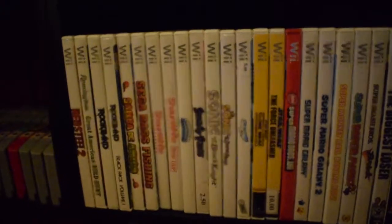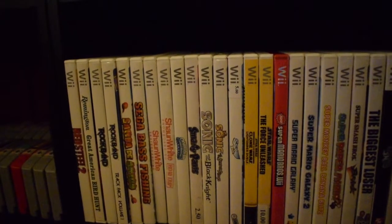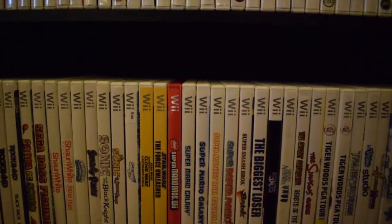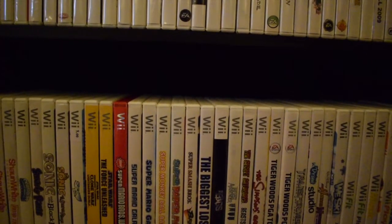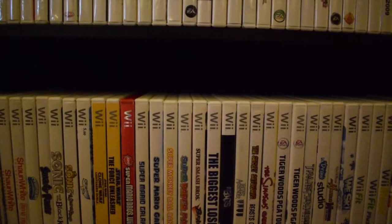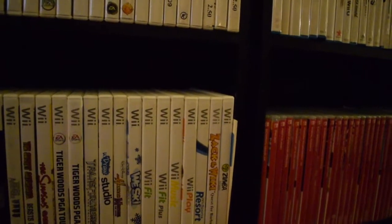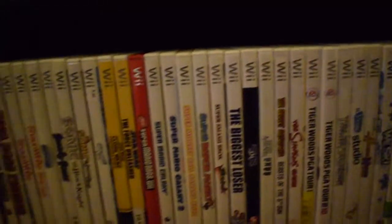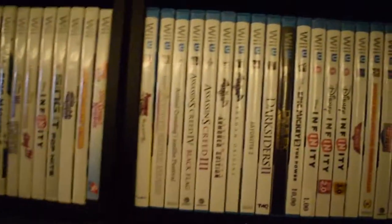I also have Kirby's Epic Yarn, Dragon Ball Z: Budokai Tenkaichi 3 — which is actually a pretty rare game — and a factory-sealed copy of Game Party I found at Goodwill. I have Shaun White Snowboarding: Road Trip from my original Christmas collection, New Super Mario Bros. Wii, Super Mario Galaxy 1 and 2, and Super Smash Bros. Brawl — which I spent 40 hours completing the campaign on before throwing a tournament with friends. I also have the original Wii Sports, Wii Sports Resort, Wii Fit, Wii Fit Plus, Wii Music, and Wii Play. Last Wii game is Xenoblade Chronicles.